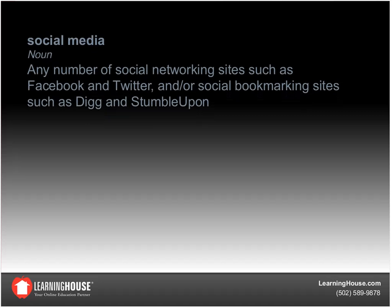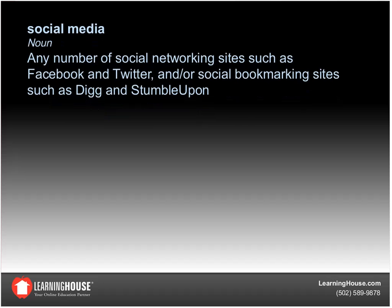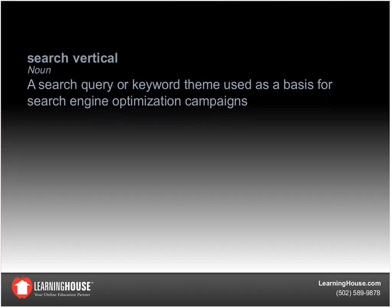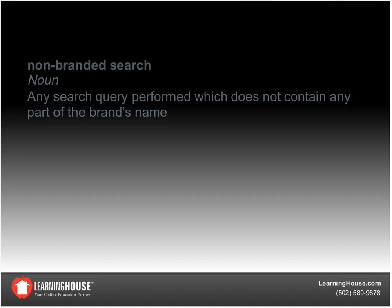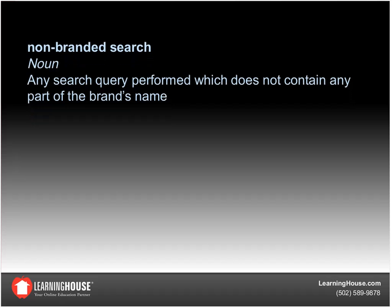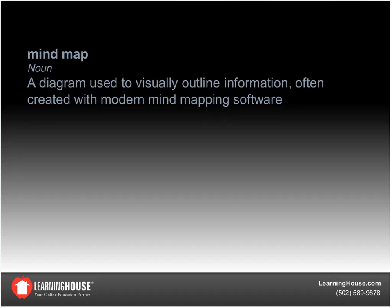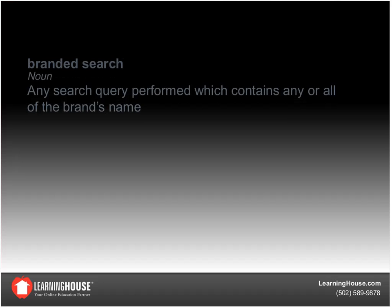Hi everyone. Thank you for joining us today for Building the Ideal Organic Search Optimization Strategy. We are very excited to have you here. Chet Brock will be leading us — he is the Senior Manager of Online Marketing. We encourage you to ask questions throughout. This is a complicated topic with a lot going on. You can either type a question via the chat feature or raise your hand at the end of the presentation.